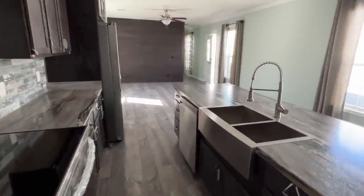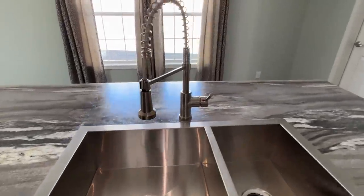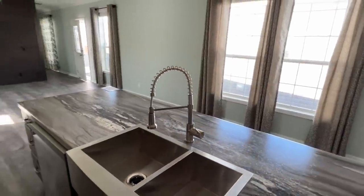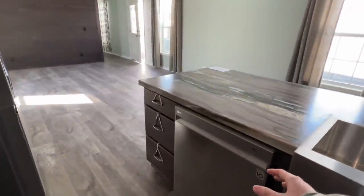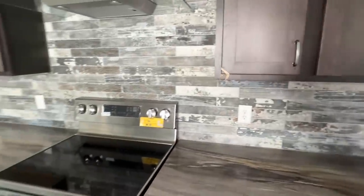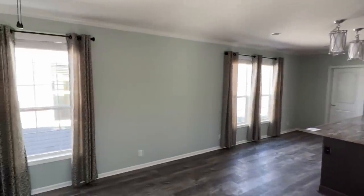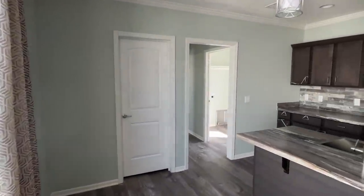Yeah, definitely drop me a comment and let me know what you think about this home. Just like that - maybe you don't feel like cleaning today, you've got this right here: LG dishwasher. Complete drywall in this home.